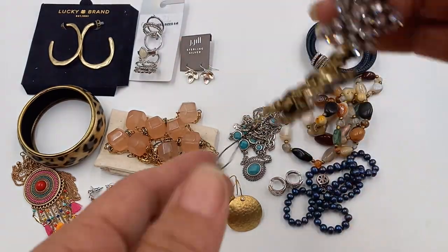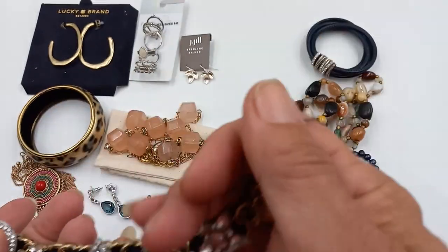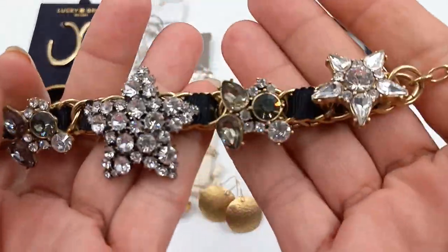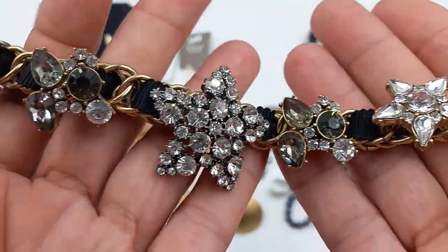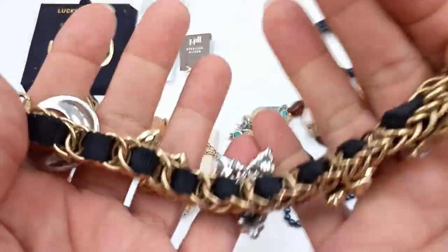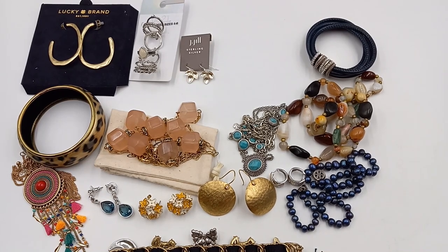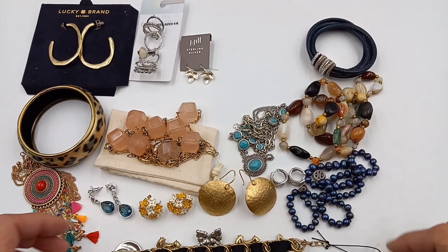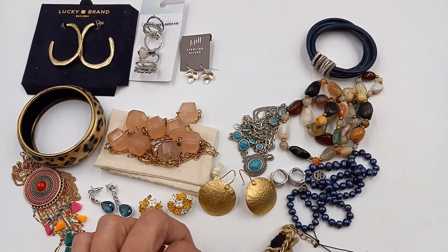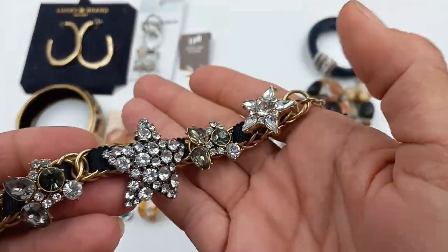This is fantastic — I think this is really one of my favorite pieces. This is new with the tag, Ann Taylor. Isn't that fantastic? All of the rhinestones are there too. It's a shocker. So it can go anywhere from a six to about a seven — six and three quarters at the most. Let's do eighteen for that. It is gorgeous.